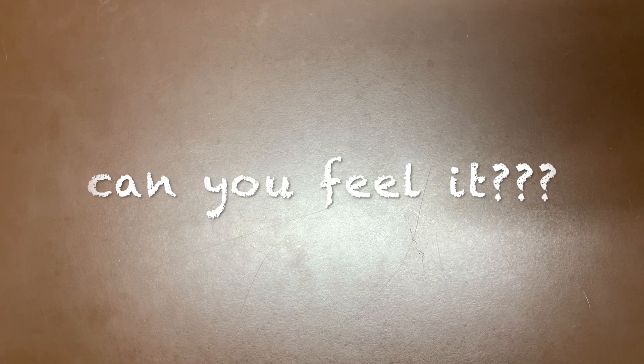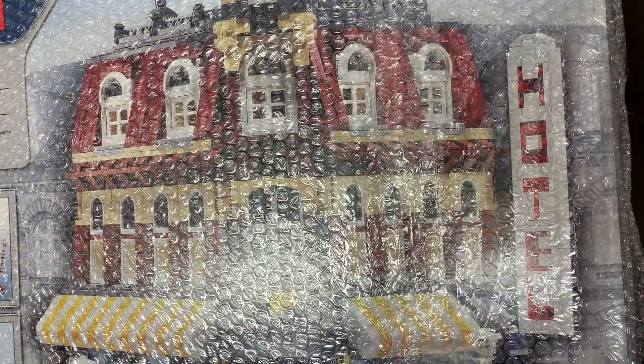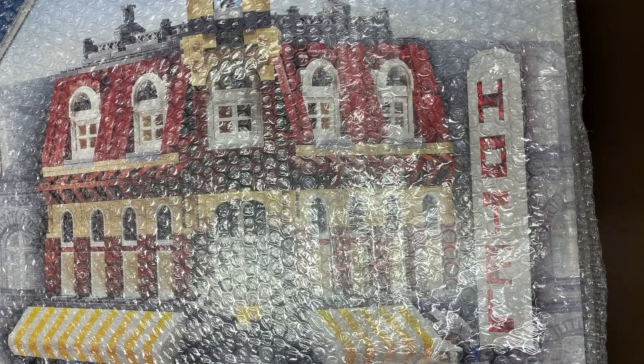Let's start off this box and just show you a little bit about why I was so excited. Let's just pull the first box out here and take a look. That does seem to be a sealed 10182 Cafe Corner. Interesting — that's something to be excited about, right?